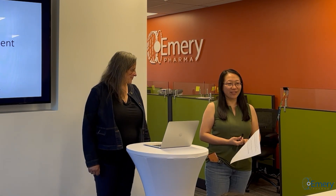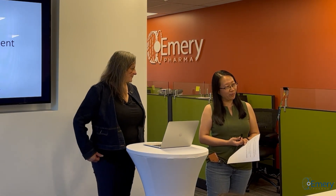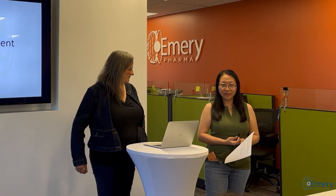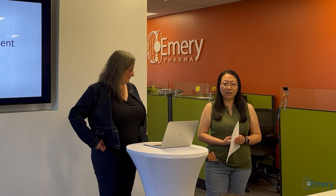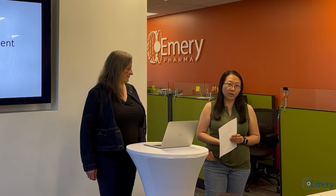Good afternoon everyone and thank you for joining us today for the Emory Pharma guest speaker series. My name is Janet Lu. I am the director of biology here at Emory Pharma. We are a contract research company and we service a lot of early stage pharmaceutical development for both small molecule and large molecule drugs. We're joined today by our speaker Dr. Sarah Glickstein.